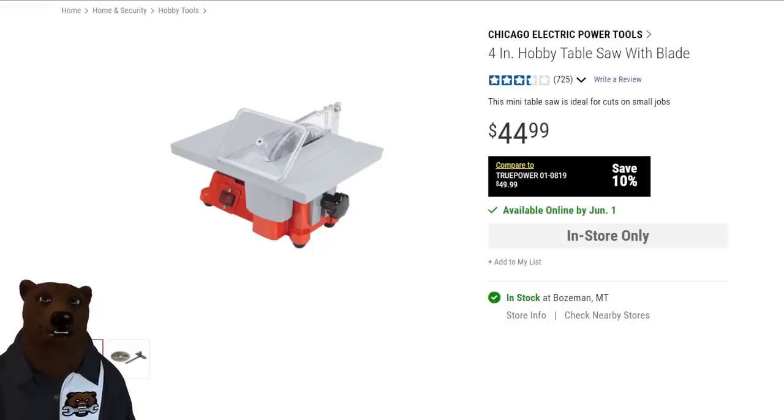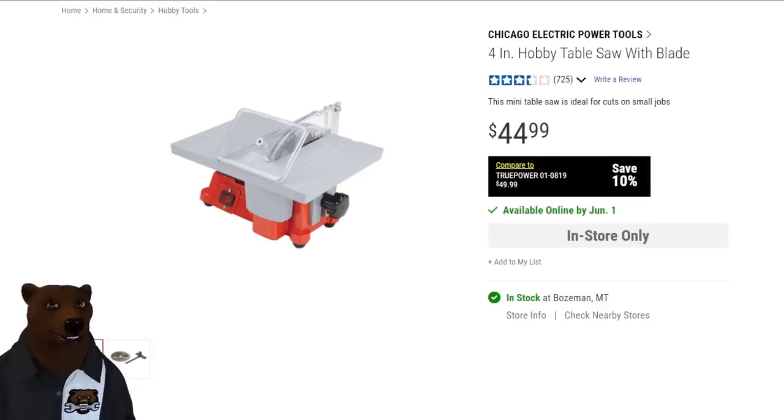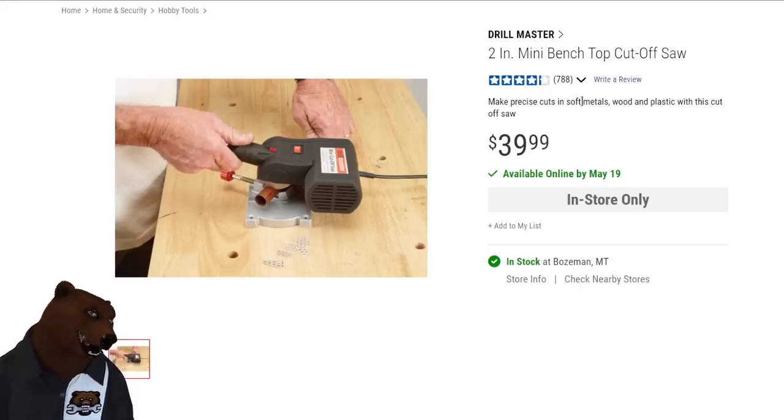They've got a four-inch hobby table saw. I've never seen anyone actually buy or use one — people just look at it and go 'why?' It's got a diamond sawtooth blade and a miter slot. And if even a four-inch table saw seems too dangerous, they've got you covered with a two-inch miter saw — yes, a two-inch miter saw that does angled cuts. The four-inch is $45 and the two-inch is $40. I may have to pick these up just to see how dangerous they can be.